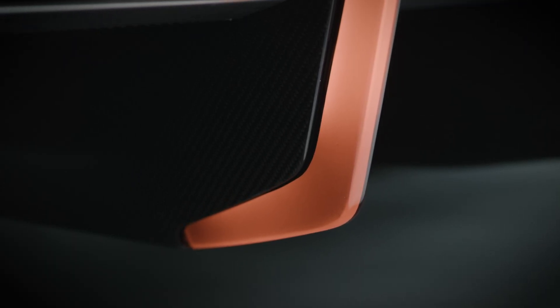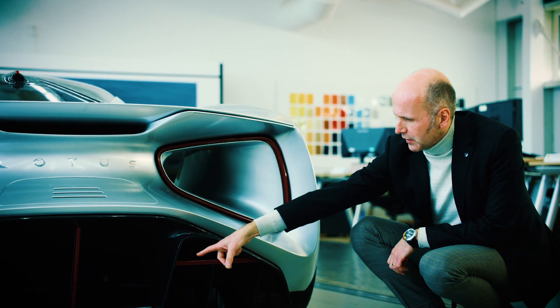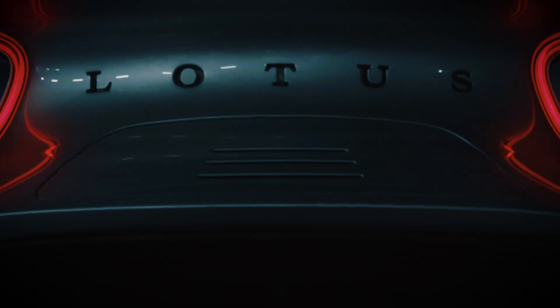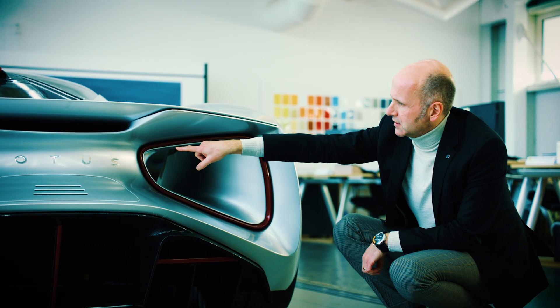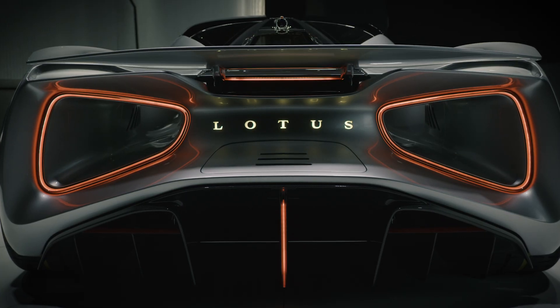Big diffuser on the back, which gives the car a real sense of intent. You know exactly what this car is, complete with the DRS flaps in there. And then some beautiful details — the Lotus letters are all backlit, and the T is the reversing light for the car.